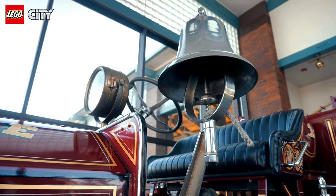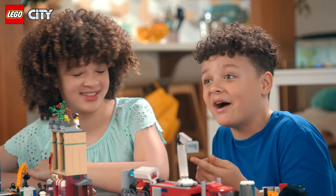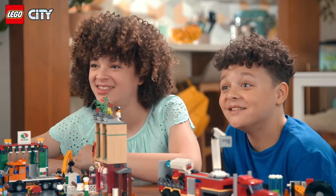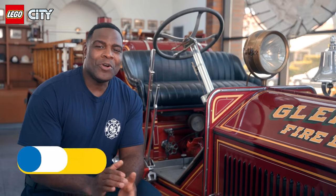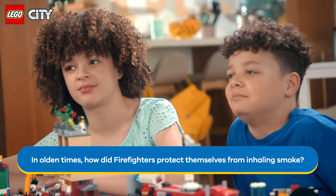For my next question, I want to show you something you might find interesting. That's an old school fire engine! This engine is from 1926 — it's one of the first motorized fire engines. Before this, firefighters used to use horses to pull fire carriages. That's so cool. Firefighting has a long and sometimes weird history. Do you know how firefighters used to protect themselves from inhaling smoke back in the early days of firefighting?